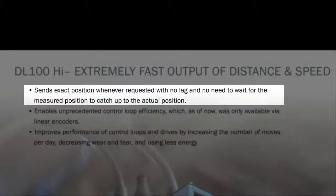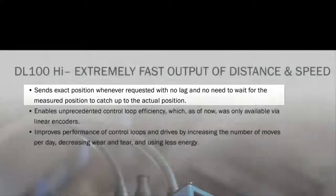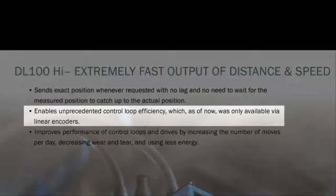The DL100 sends exact position whenever requested, with no lag and no need to wait for the measured position to catch up with the actual vehicle position. This enables unprecedented control loop efficiency, which, up to now, was only available using linear encoders.